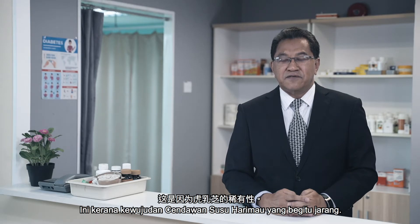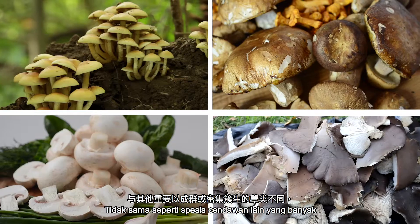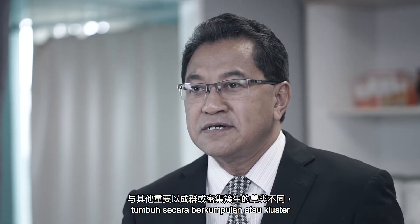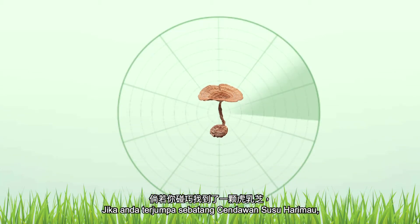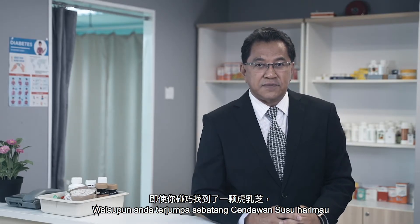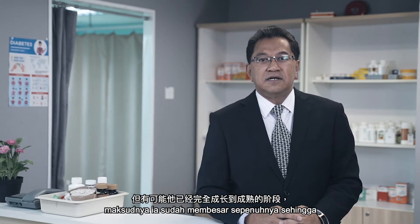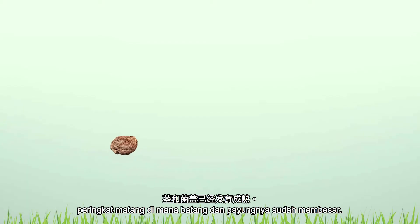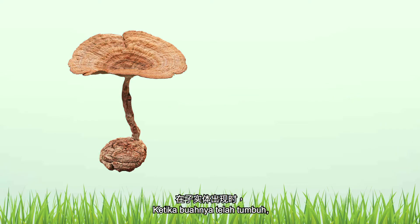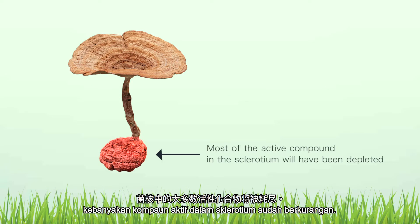This is because of the rarity of Tiger Milk Mushroom. Unlike all other mushroom species, which mainly grow in groups or dense clusters, Tiger Milk Mushroom grows alone. If you happen to find the stalk of Tiger Milk Mushroom, you won't be able to find another stalk within a radius of several kilometers. Chances are it is already fully grown to a mature stage whereby the stem and cap have already developed. By the time the fruiting body has appeared, most of the active compound in the sclerotium will have been depleted.